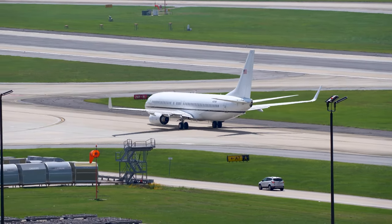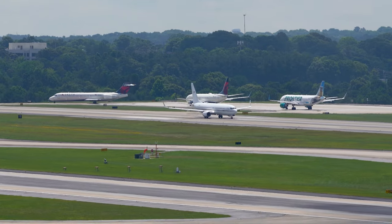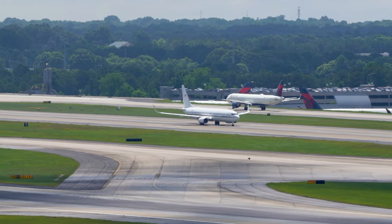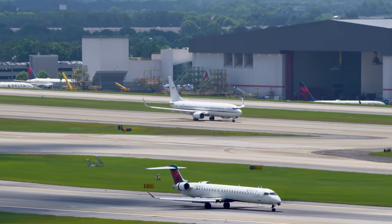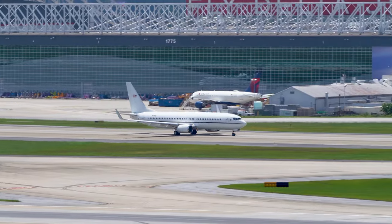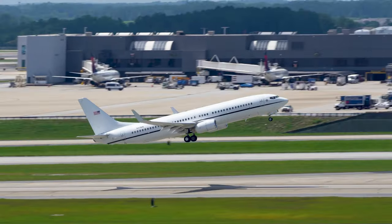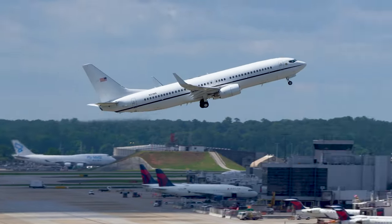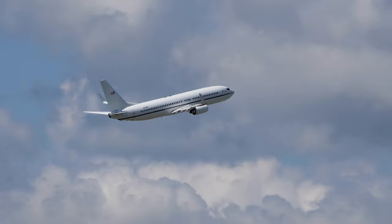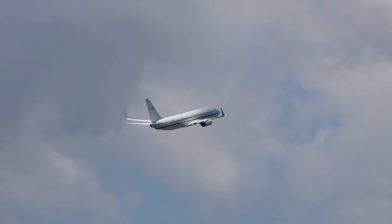I'm sure it's not nice wherever they are going. Prisoner transport's rolling. Dare I say justice is about to take flight. I'm embracing my silly nerdness, by the way, if you're wondering. Bye-bye.